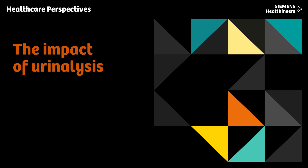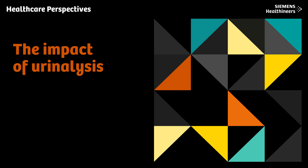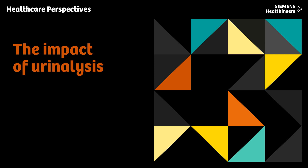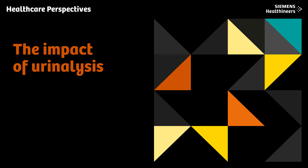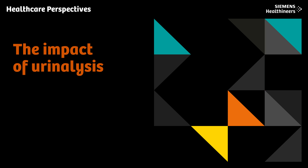I look at the urinalysis test as a wonderful, basic, useful tool in a physician's toolbox. Think of it as the screwdriver in the toolbox, and it has been there for eons — for thousands of years — and it will always have a role. That was Nancy Brunzel, a medical laboratory scientist and author of the book Fundamentals of Urine and Body Fluid Analysis, speaking about urinalysis and the incredibly important role it plays in healthcare.